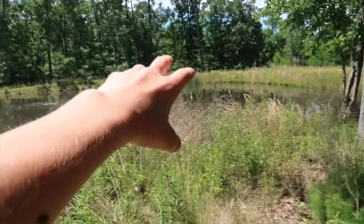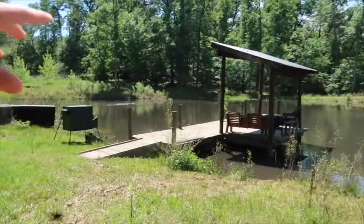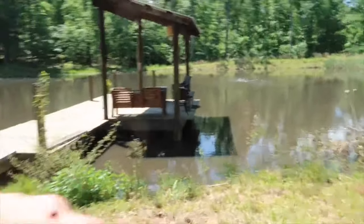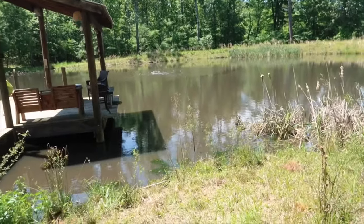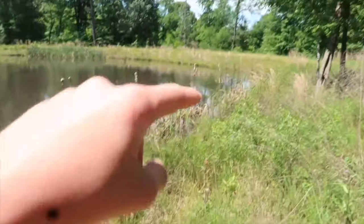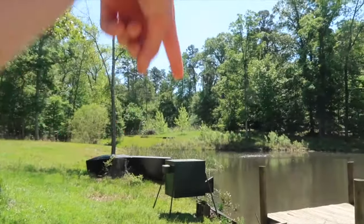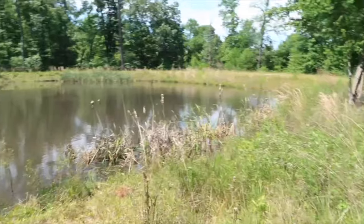All right, so like y'all saw in the title and thumbnail, tomorrow we're going to try to catch some giant bass on live crawdaddies. I'm down here at my pond — it's got quite a few crawfish in it and we should be able to catch some. I'll throw you back to last night when I baited with a little bit of dog food and threw one crawfish trap around there and one crawfish trap around there.